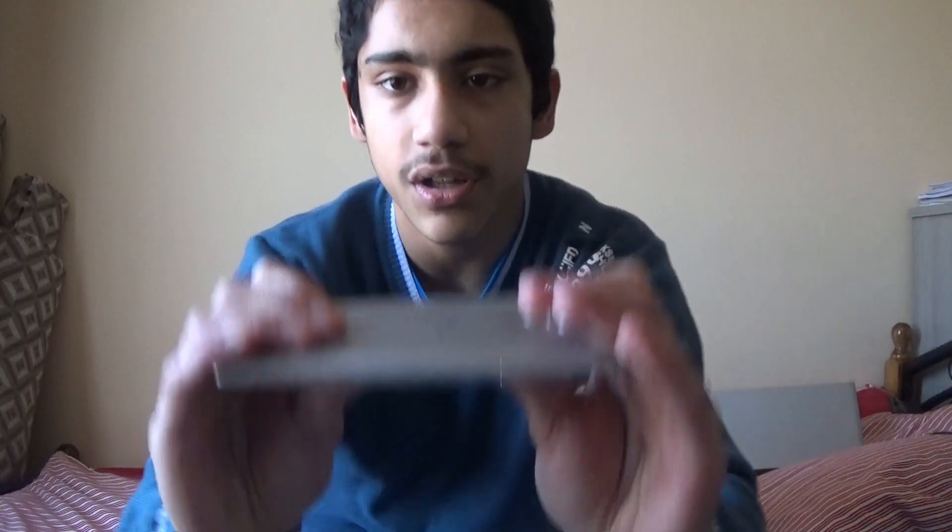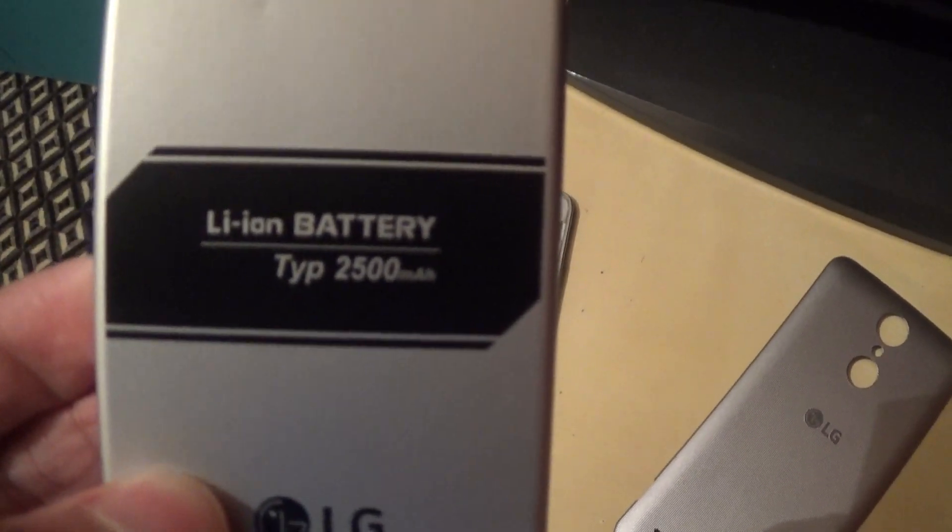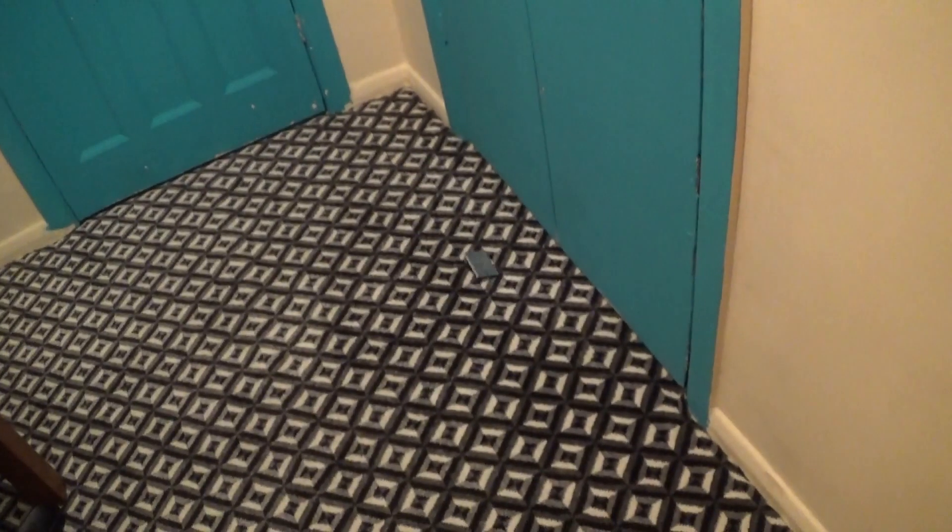I've put in a 4-gigabyte card for now because the storage is just terrible. The build quality is not good — you can actually bend it, and yeah, it bends pretty easily. The screen uses Corning Gorilla Glass 3, which is just very old, and it scratches really easily. It also comes with a 2,500 milliamp-hour battery, and that does not last very long.